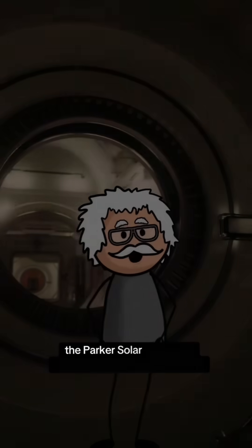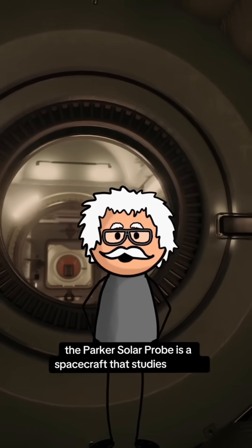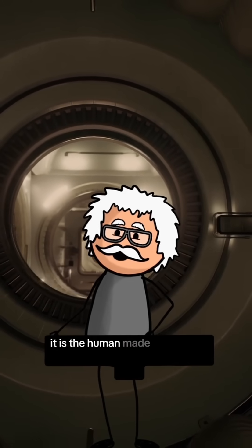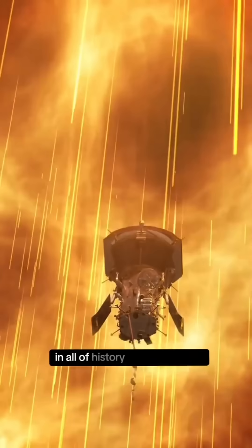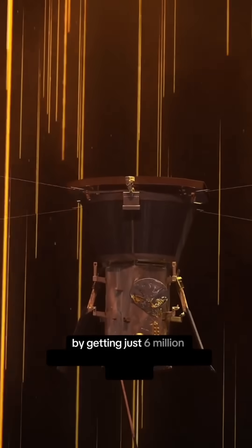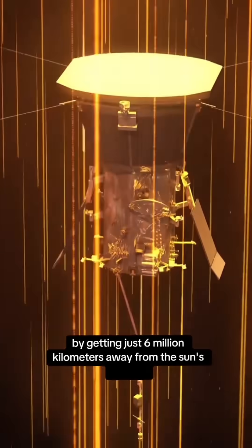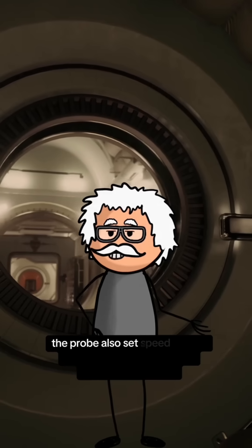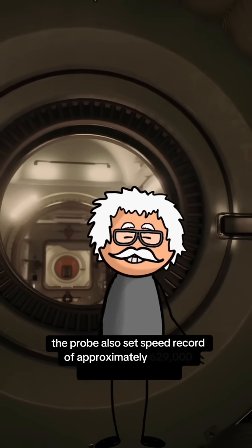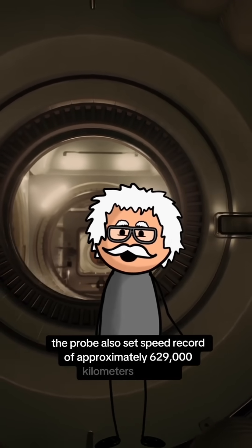The Parker Solar Probe is a spacecraft that studies the sun. It is the human-made object that has come closest to our parent star in all of history, setting a record by getting just 6 million kilometers away from the sun's surface. During this approach, the probe also set a speed record of approximately 629,000 kilometers per hour.